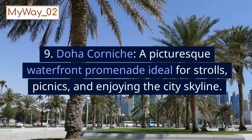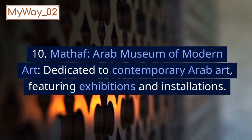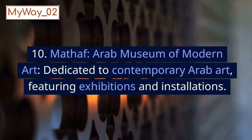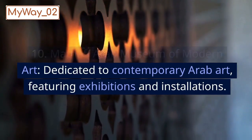9. Doha Corniche, a picturesque waterfront promenade ideal for strolls, picnics, and enjoying the city skyline. 10. Mathaf, Arab Museum of Modern Art, dedicated to contemporary Arab art, featuring exhibitions and installations.